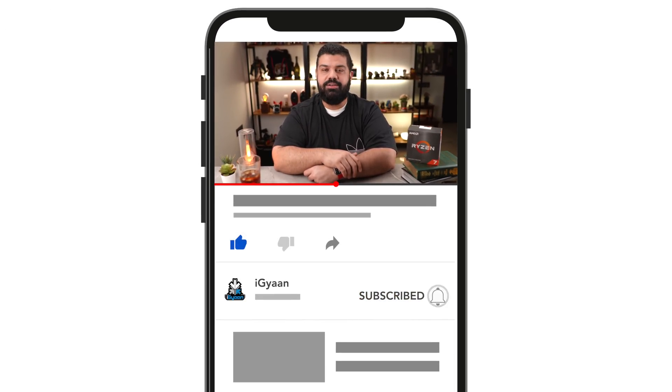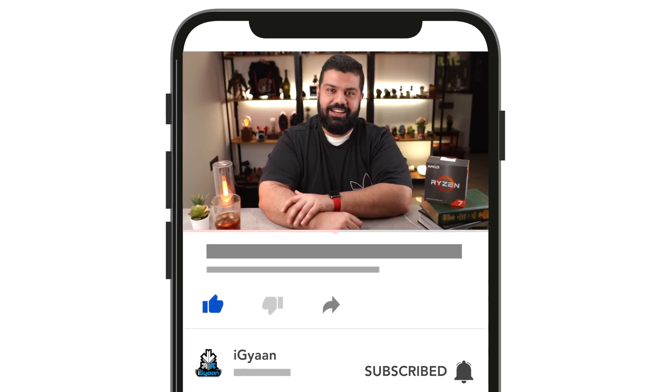If you have a build coming up, make sure you let us know what you're building — we'd like to see your builds as well. If you haven't already, make sure to hit that like button and subscribe if you're not already a part of the community. Again, this has been Bharat — I'll see you guys in the next one.